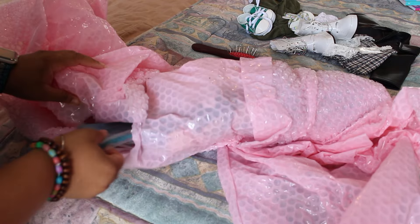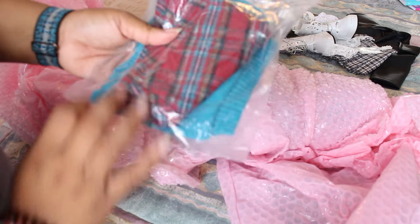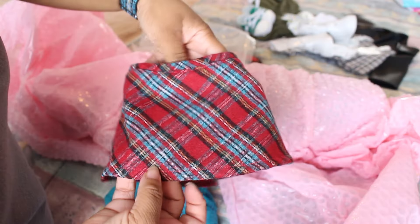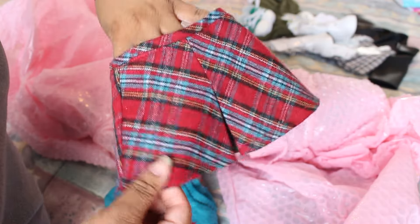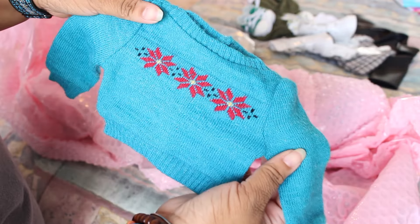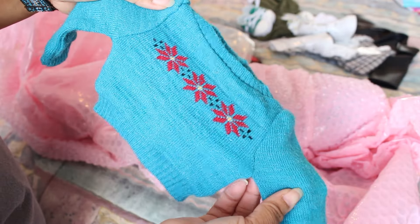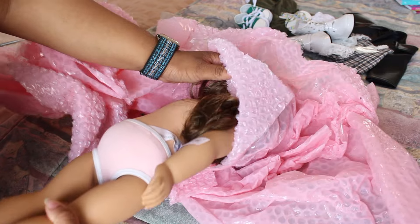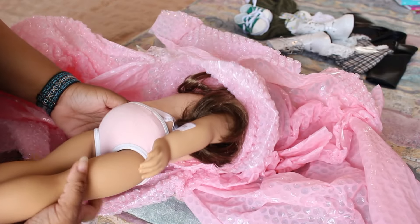I'm going to pull out the outfit — I thought she was wearing it but it's actually behind her. This is Molly's sweater and skirt outfit. Here's the skirt. I'm so excited about this because you guys know I love my historical dolls, and this sweater is so cute — it's like a teal color.